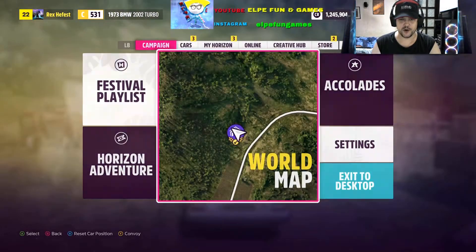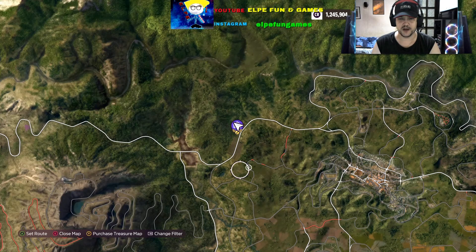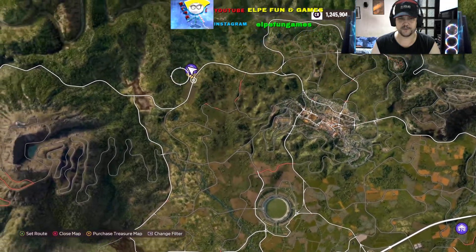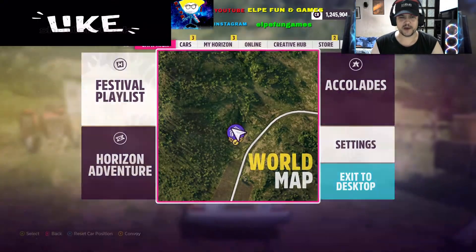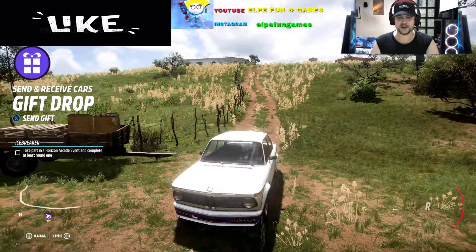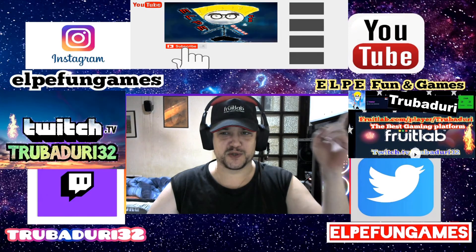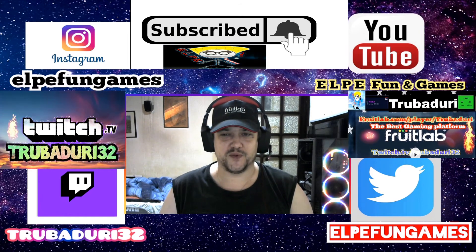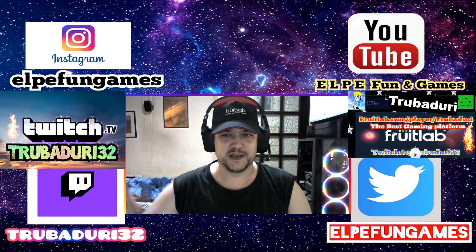Let me show you on the map again. This is the location for the BMW 2002 Turbo from 1973. Take a look one more time — this is the location. Go and collect it, my friends! If you find this video useful, be sure to like it and please subscribe to my LP Fun and Games channel for more barn finds and Forza Horizon 5 content. See you very soon in another video. I wish you all the best, my friends. Bye bye!